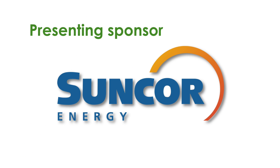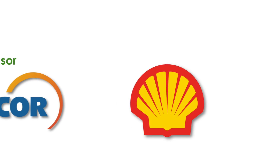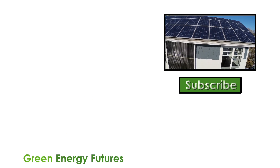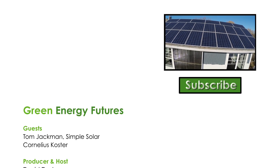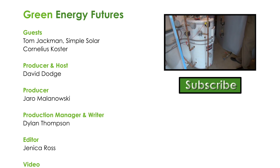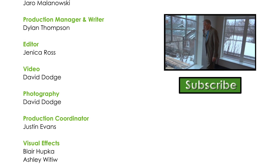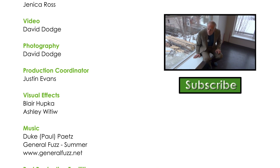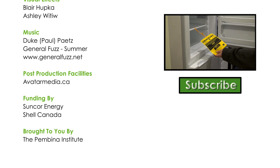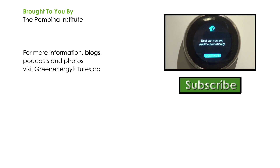If you like this video, please subscribe to our channel and check out our other videos. For Green Energy Futures, I'm David Dodge. Cornelius Koster's net-positive garage suite uses solar thermal heat and solar PV to provide all of its energy. For a completely different approach, check out our story on a carbon-neutral garage suite in Edmonton, Alberta that gets all of its electricity from solar PV and its heat from a solar airwall and heat pump system.